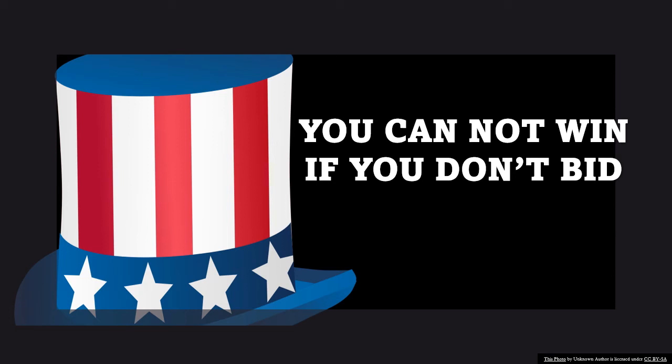The businesses that are winning multimillion dollar contracts consistently do exactly what I'm telling you to do. Do they have a learning curve? Of course they do. You will too. But you can't get there if you don't start and you don't try. You need to find the opportunity and bid. Find another one and bid. That's the way it works. That's how you win.